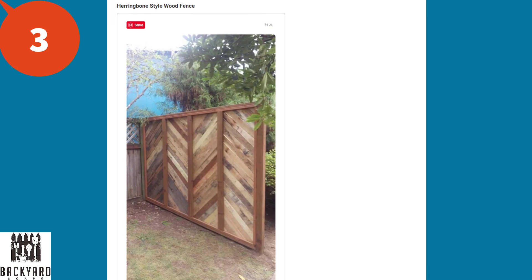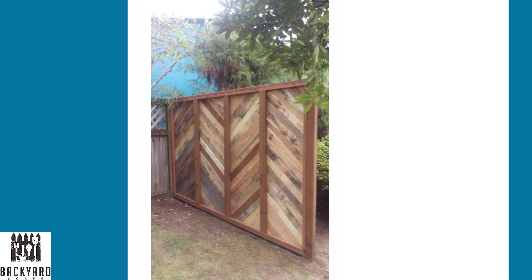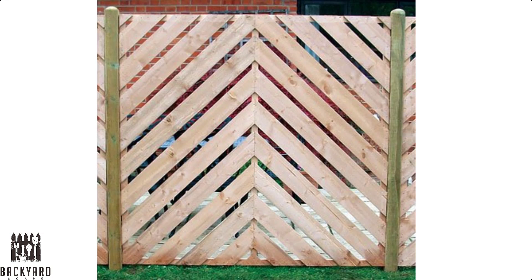Number three is the herringbone style wood fence. This geometric beauty adds depth to your fence and draws your eyes differently than vertical or horizontal fences. Like the varying width fence, expect to pay a little more or, if doing it yourself, it'll take more time — mainly because you'll need to cut each board to a 45-degree angle and you'll have more waste. But if you're looking at a fence like this, it's not about the money; you want a stylish wooden fence that adds a lovely accent to your space.